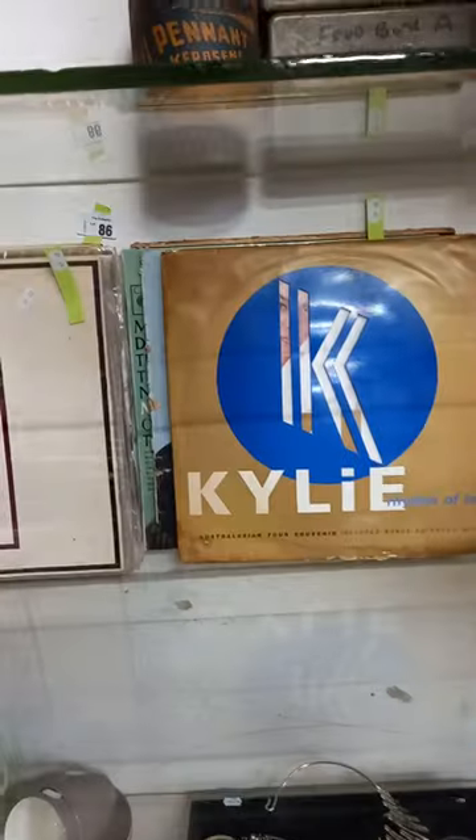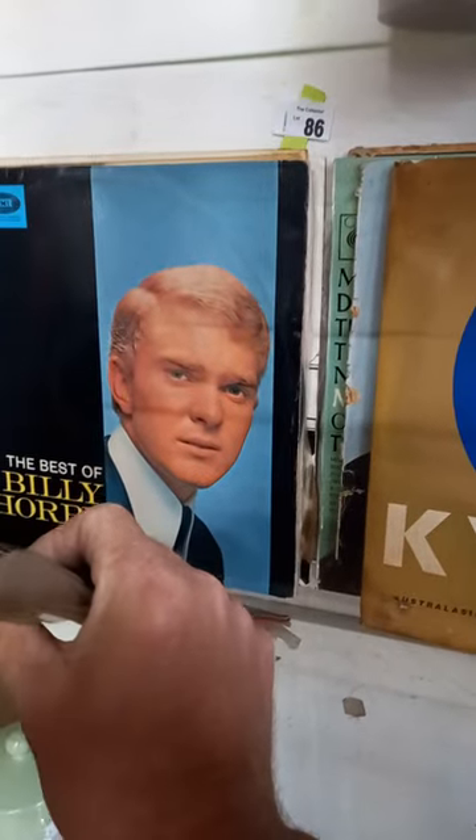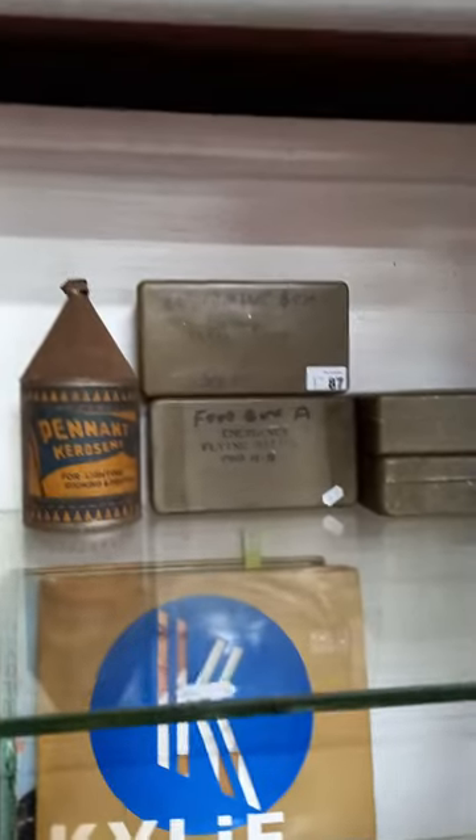Dressing table mirror. Couple of nice gramophones. And then we've got a good mixed lot of records: Australian stuff, the Kylie Minogue one, some jazz, Thelonious Monk, Billy Thorpe — good little mix. Some cool old tins: Emergency Flying Ration tins and an old Pennant Kerosene one.